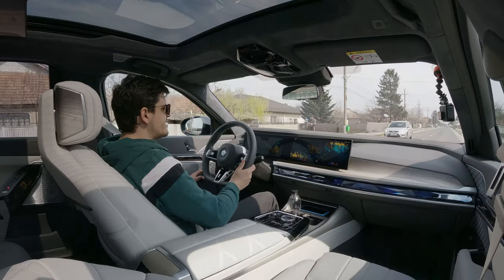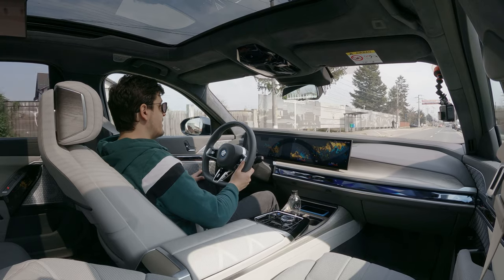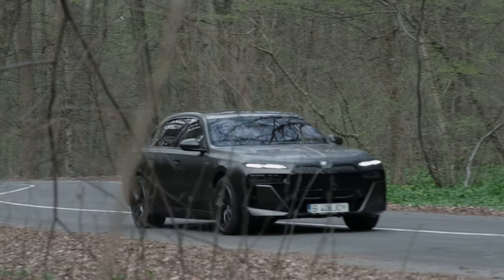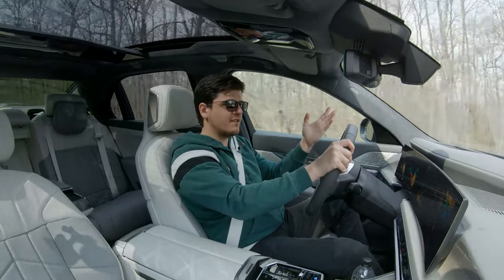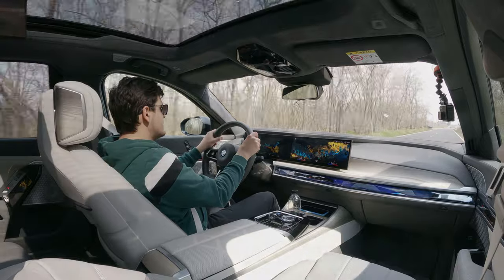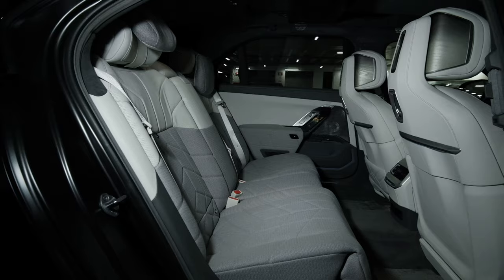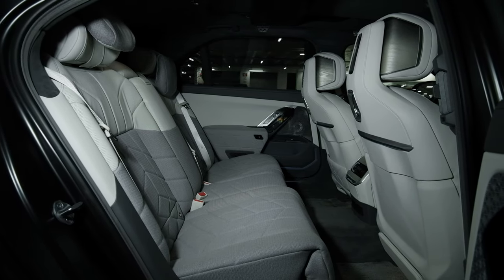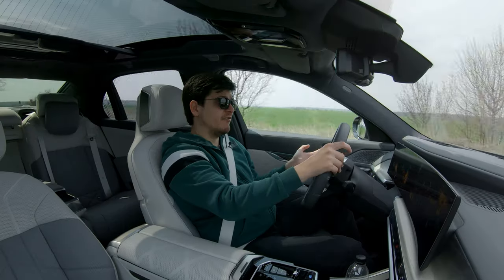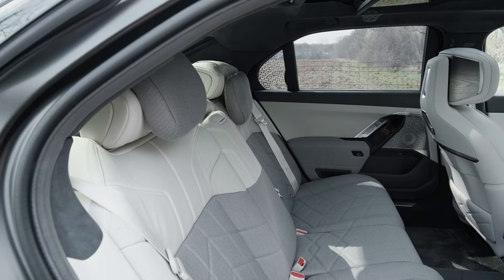The four-corner air suspension does a phenomenal job of ironing out bumps. My tester has 21-inch M-style aero wheels but it is remarkably comfortable — it's up there with the S-Class, and might even be slightly better. Mercedes' suspension, while comfortable, is a bit noisier with some clunks and thumps. Even though it's electric and the huge battery pack sits beneath you, you don't feel like you're sitting especially high. BMW managed to make the battery pack only 11 centimeters tall.